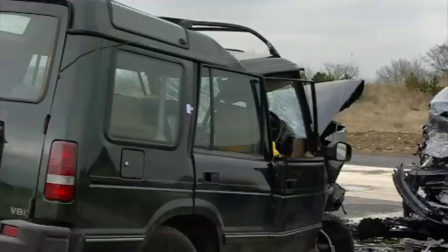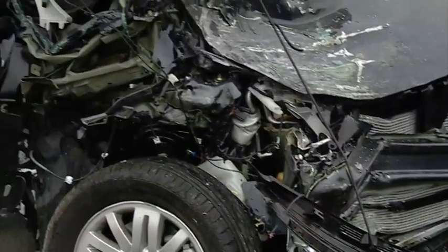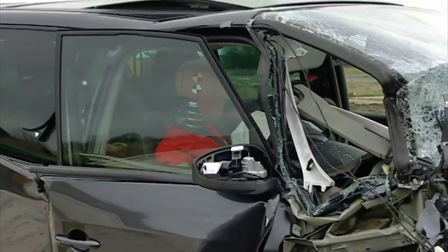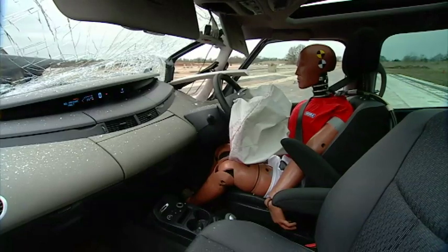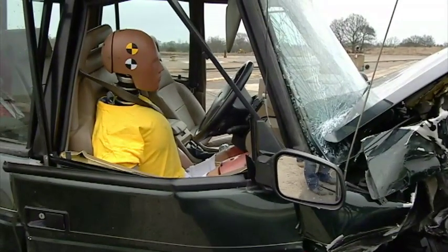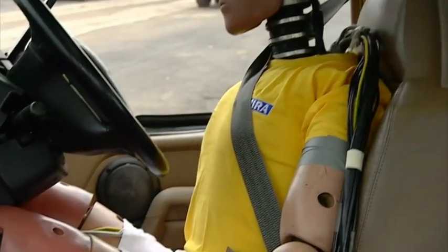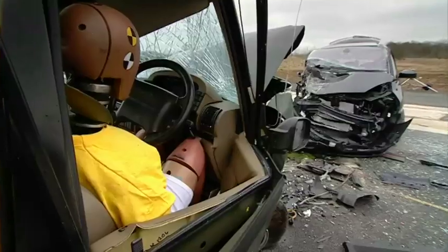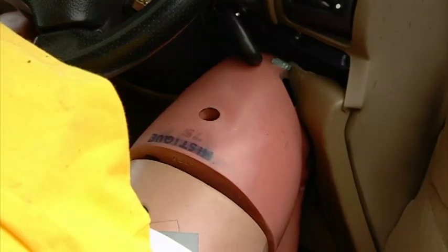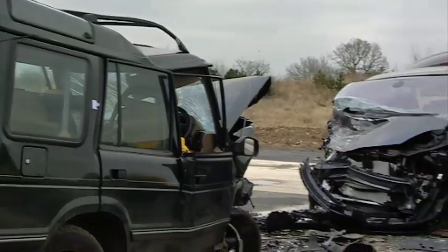So what could our crash test dummies tell us about the experience on board? Well, the readings from the Espace dummy suggested that the driver would probably have been able to walk away from the wreck, shaken but not seriously harmed. The loadings on the dummy in the 4x4 were more severe, but a last-minute technical fault prevented the airbags firing during the test, making direct comparisons difficult. From the physical intrusion alone, however, there's little doubt that the 4x4 driver would have suffered much more in this collision than the driver of the Espace.